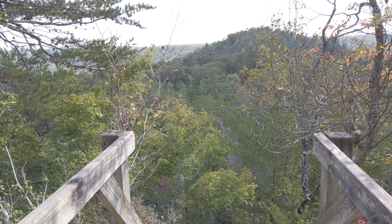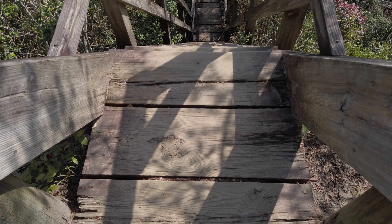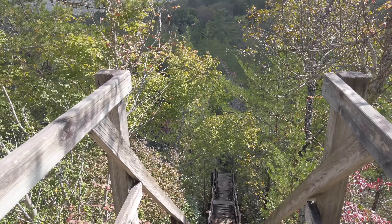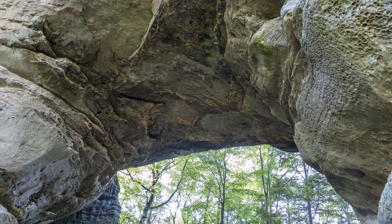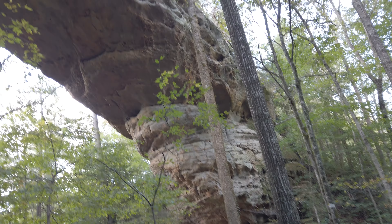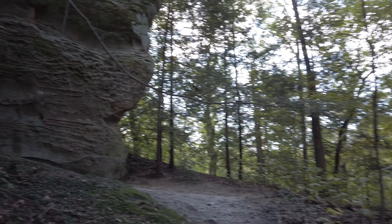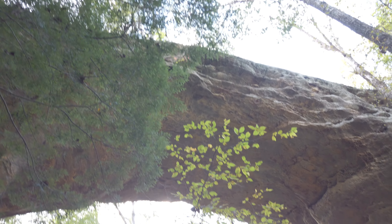While short, the Twin Arches Trail is not easy — just look at these staircases. What goes down must come back up, so be aware that you're going to have a lot of steps. The arches are quite big, and we actually walked right on top, above one of the arches, without even realizing it.